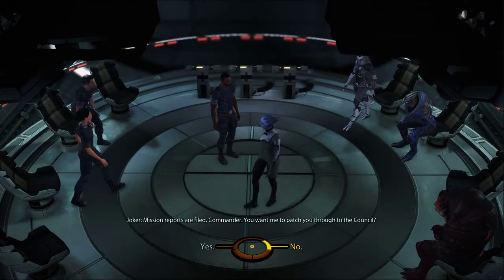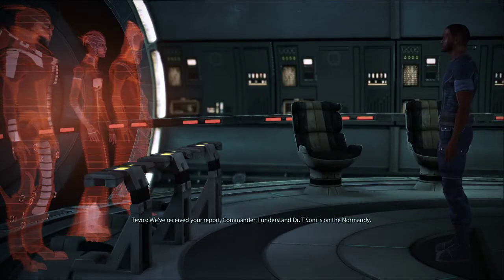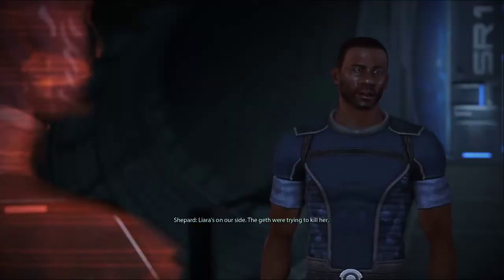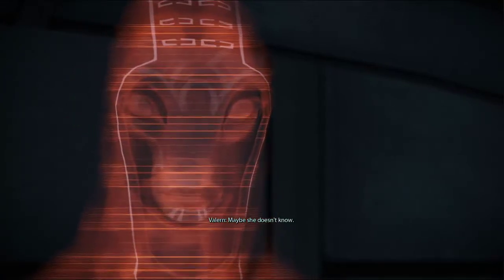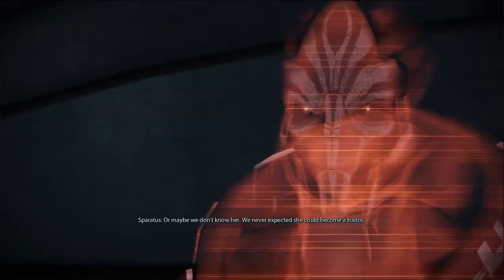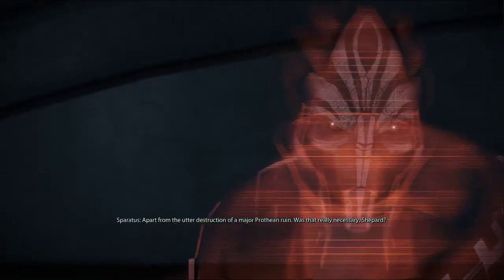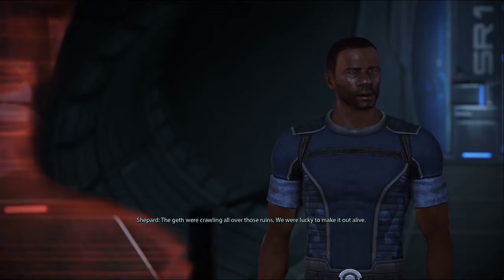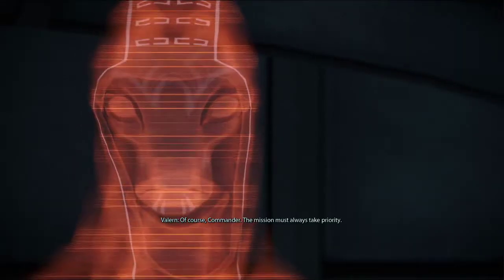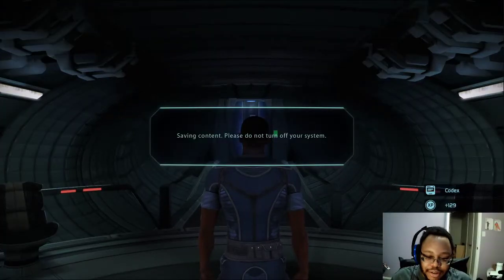Mission reports are filed, Commander. You want me to patch you through to the Council? Sure, why not. We've received your report, Commander. I understand Dr. Tessoni is on the Normandy. I assume you're taking the necessary security precautions. Liara's on our side — the Geth were trying to kill her. Benezia would never allow Saren to kill her daughter. Maybe she doesn't know. Or maybe we don't know her — we never expected she could become a traitor. At least the mission was a success. Apart from the utter destruction of a major Prothean ruin — was that really necessary, Shepard? The Geth were crawling all over those ruins; we were lucky to make it out alive. The mission must always take priority. Good luck, Commander — we are all counting on you. The Turian Councilor really doesn't like us, does he?